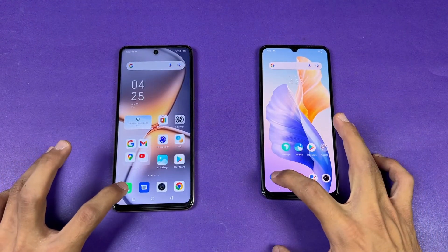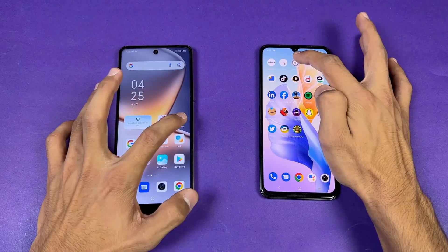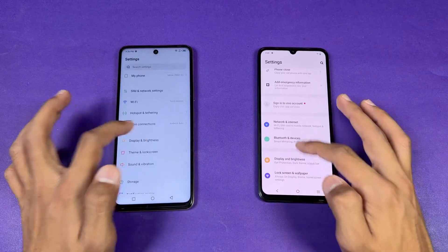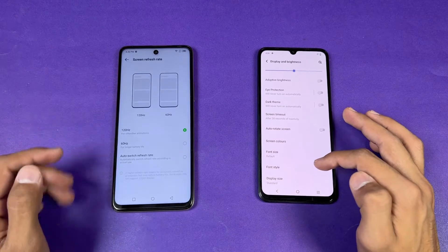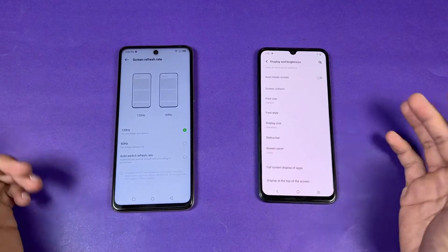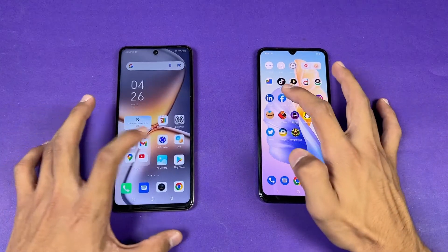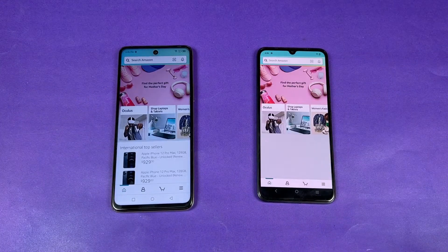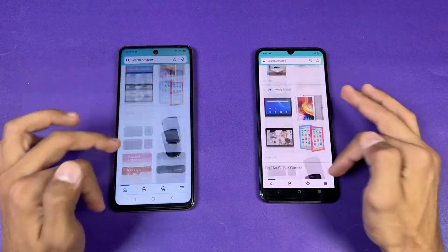Now let's see app opening speed — everything is closed in the background, no application is running. Starting with the phone dialer: faster on the Infinix. Settings: faster again on the Infinix. Let's go to the display settings and check the refresh rate — 120Hz on the Infinix versus 60Hz on the Vivo, which is really disappointing. Now checking Amazon Shopping: faster on the Infinix.